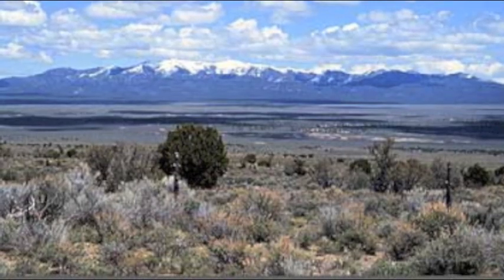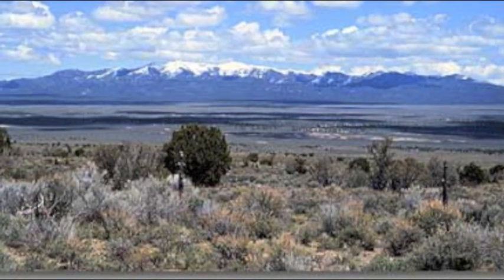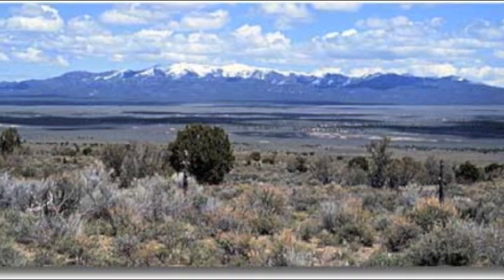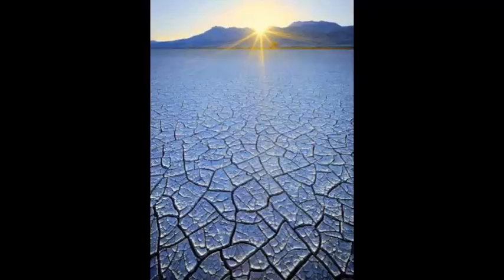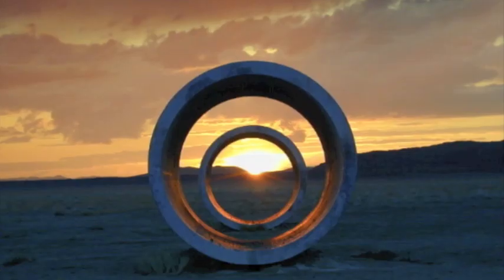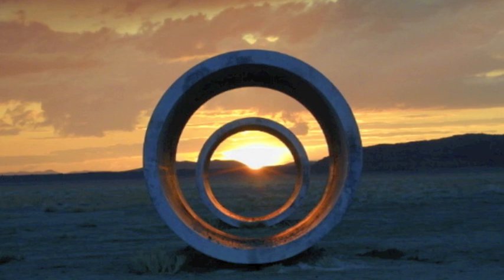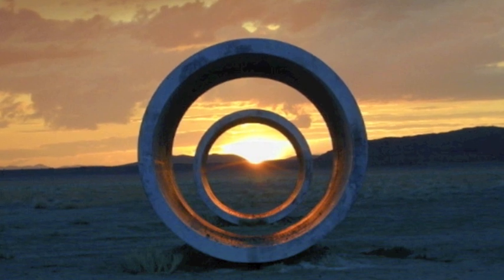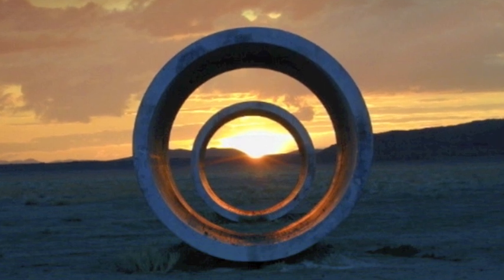The Sun Tunnels are arranged to align with the year's extreme positions of the rising and setting sun on the days of the summer and winter solstices. The solstices' sunrises can be viewed across the axis of the structure, which emphasizes the importance of Sun Tunnels' orientation. By marking the yearly positions of the sun on the horizon, Holt indicates the cyclical time of the solar year. The landscape of this site is overwhelming to the viewer, and Holt thought to bring this vast space of the desert back down to human scale. The concrete tubes concentrate the view of the landscape and the light, sharpening one's perception of the seemingly endless desert panorama. Through the tunnels, parts of the landscape are framed and focused.